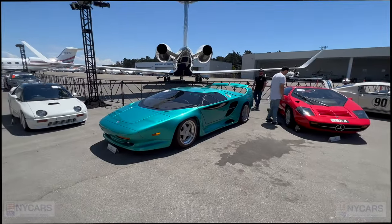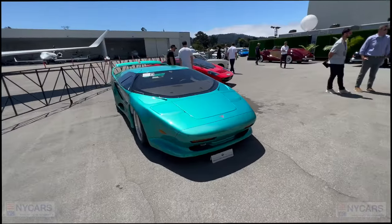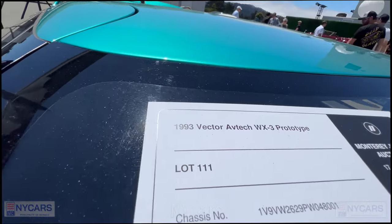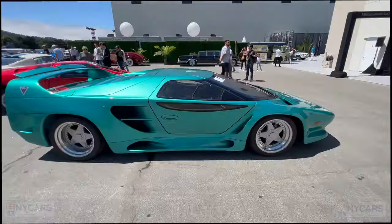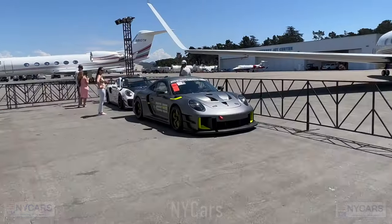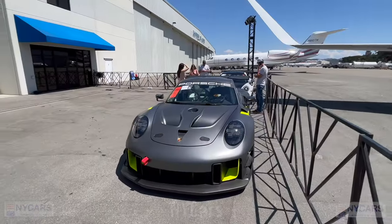We've got a very cool Vector here in this aqua greenish kind of color — pretty amazing looking car. Let's see the price: 1993 Vector Avtech WX3 prototype, $1.5 million to $2 million dollars. Pretty cool looking car — check out the rear end.